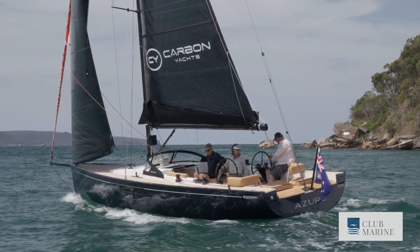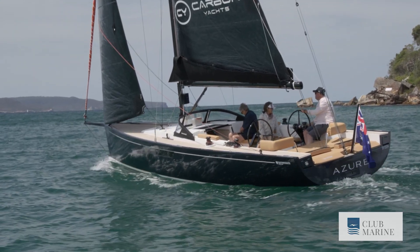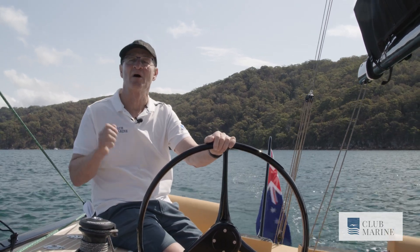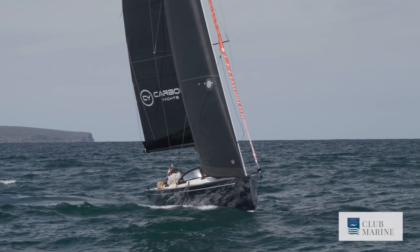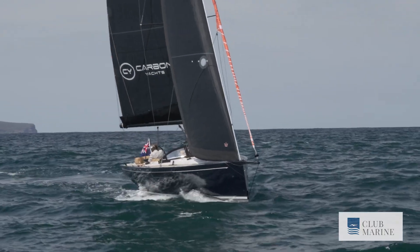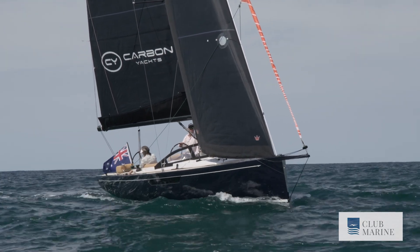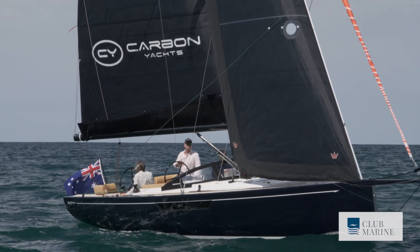Hull weight is around three tonnes — on par with an Adams 10, but that's a stripped-out racing boat whereas this one has some luxury built in. It's nice that luxury can still be light. At the same time, with that high ballast ratio, the hull has enough momentum to power through any chop without slowing down. There are three keel options: this boat has the race keel, a fully finned lead bulb drawing 2.1 metres; the standard keel is a lead keel drawing about 1.7 metres; and there's also a shallow draft option drawing 1.4 metres.